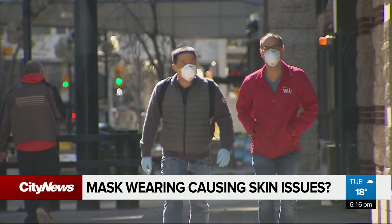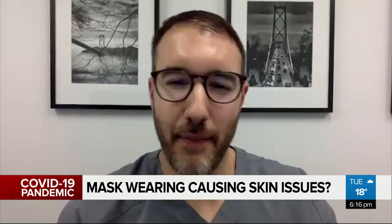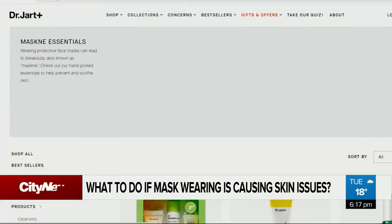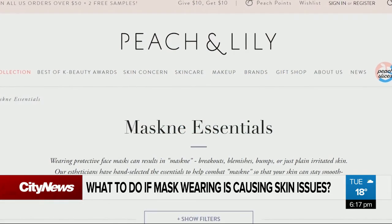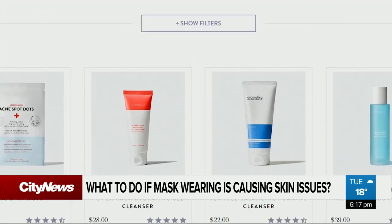As more people are opting to cover their faces, many are noticing changes in their skin — trapping a lot of moisture, dirt, friction and heat. The new term coined for the condition is maskne. Some Korean beauty brands have even come out with products advertised specifically to address symptoms associated with wearing a mask, like acne, peeling skin and rashes.